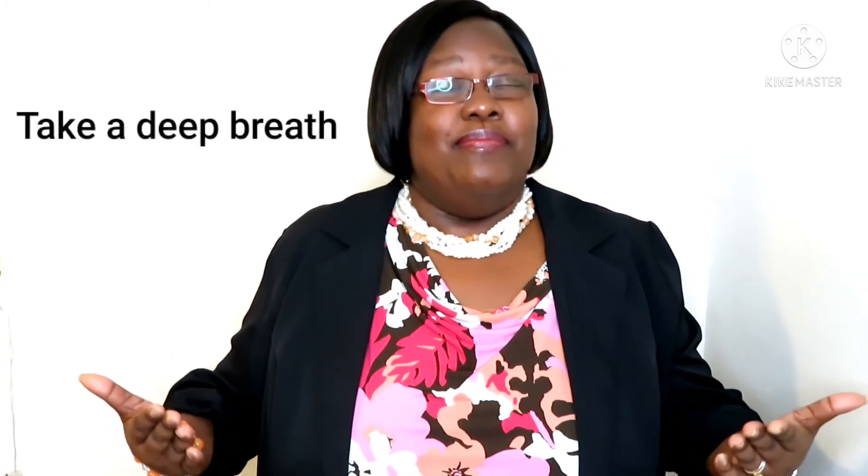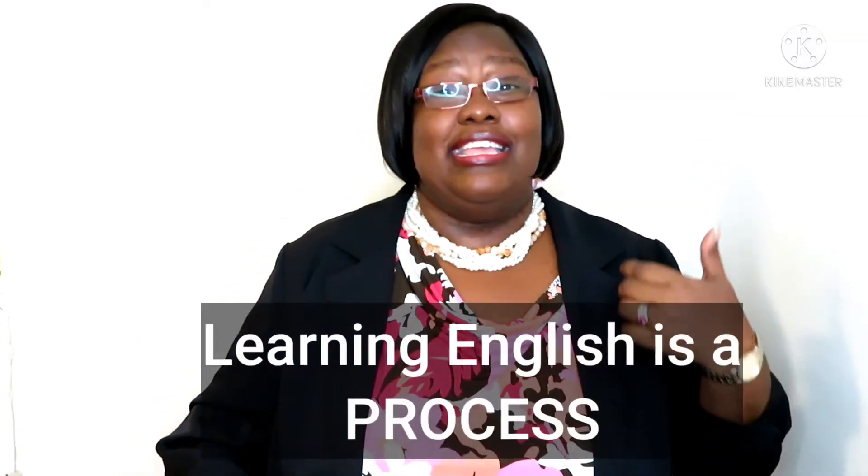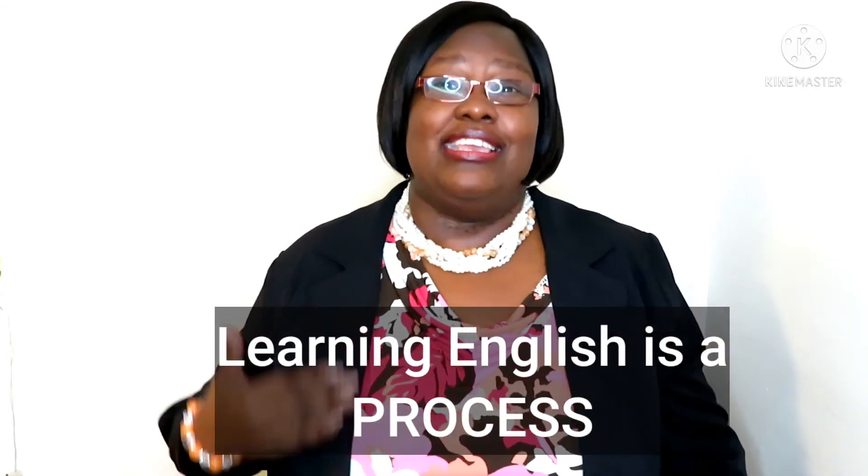I hope these tips on how to study English help you. There are many more tips out there, but the best and most important thing is you must take your time, take a deep breath, and try your best. You will not learn English or speak English fluently in one day — it is a process. So every day you practice, you get closer and closer to speaking English the way you want. But you must study, you must make the time for it, and you must try your best.